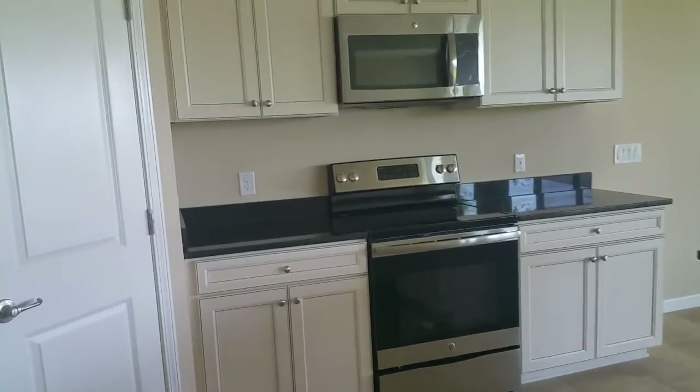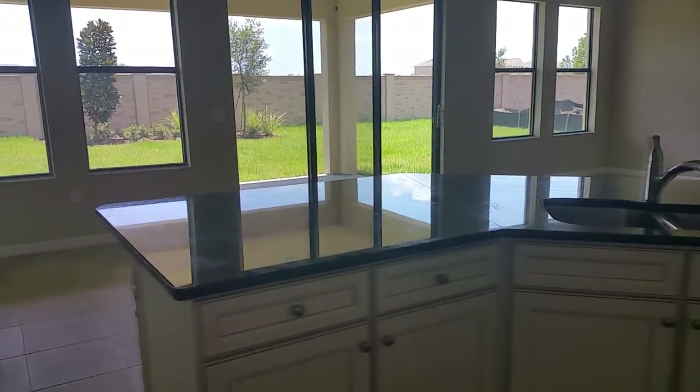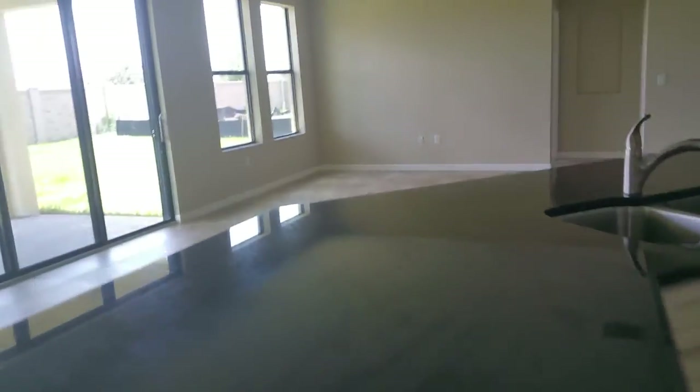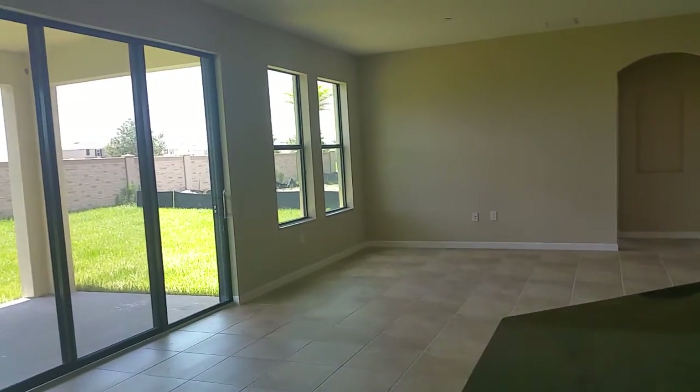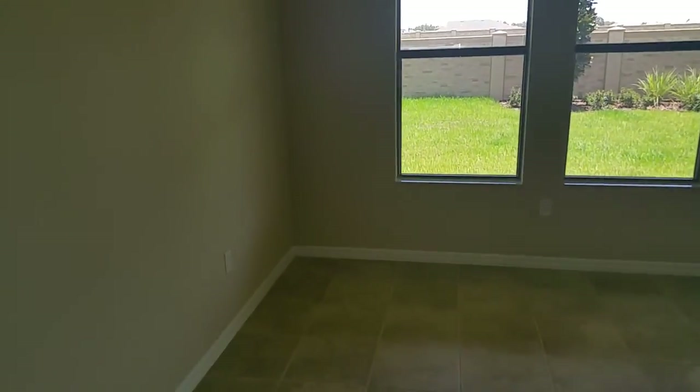Pantry right there. Stove, microwave. And then you have your sink out here kind of on an island. Plenty of room for stools there on the other end. Dishwasher. It kind of overlooks the living area here. And then this space here could be your eat-in kitchen.